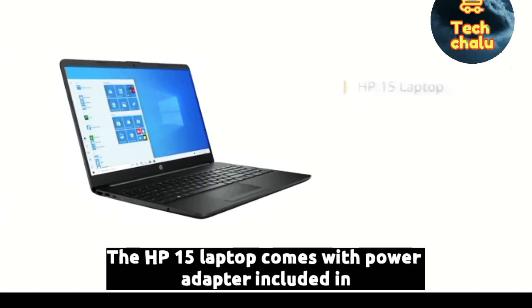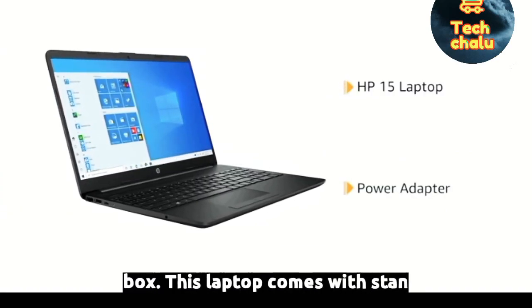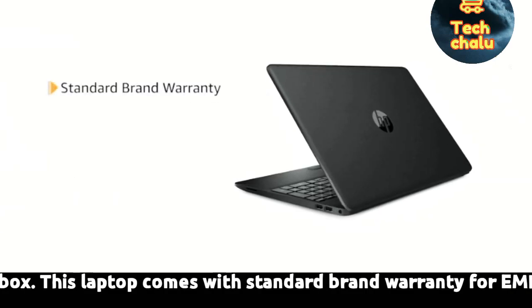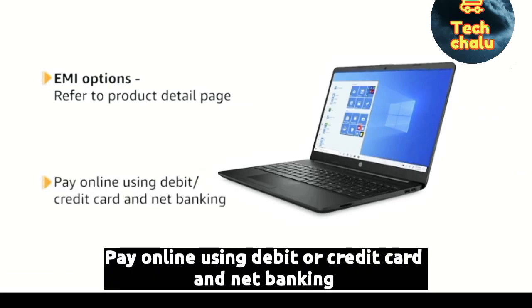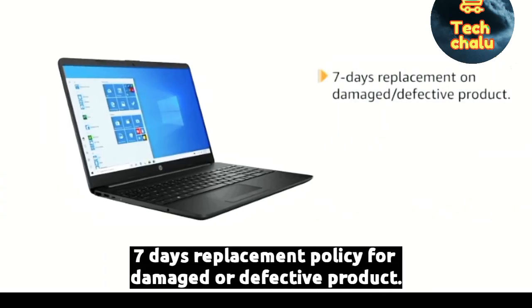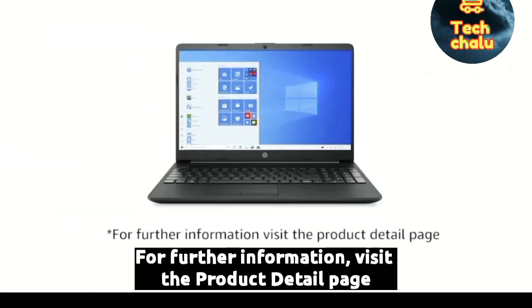The HP 15 laptop comes with a power adapter included in the box. This laptop comes with standard brand warranty. For EMI options, refer to the product detail page. Pay online using debit or credit card and net banking. 7 days replacement policy for damaged or defective product. For further information, visit the product detail page.